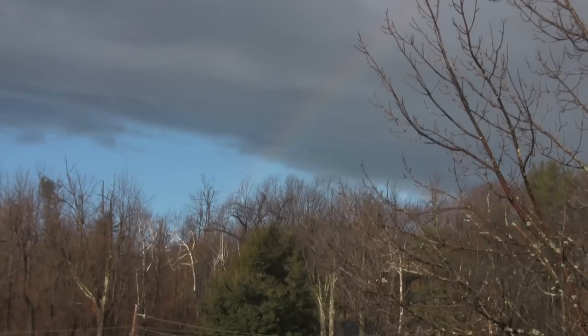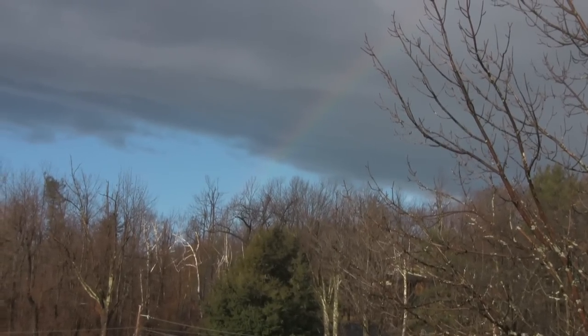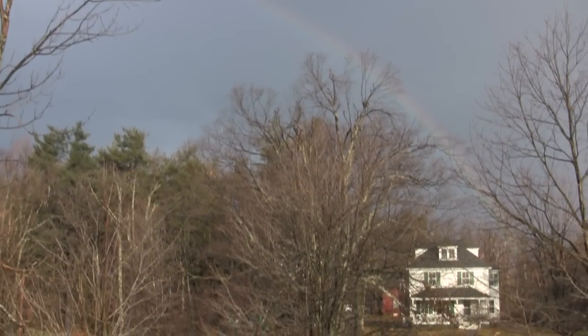Here at the Almanac, we caught a rainbow on film that we'd like to share with you. We hope you enjoy, and we'll see you in May.